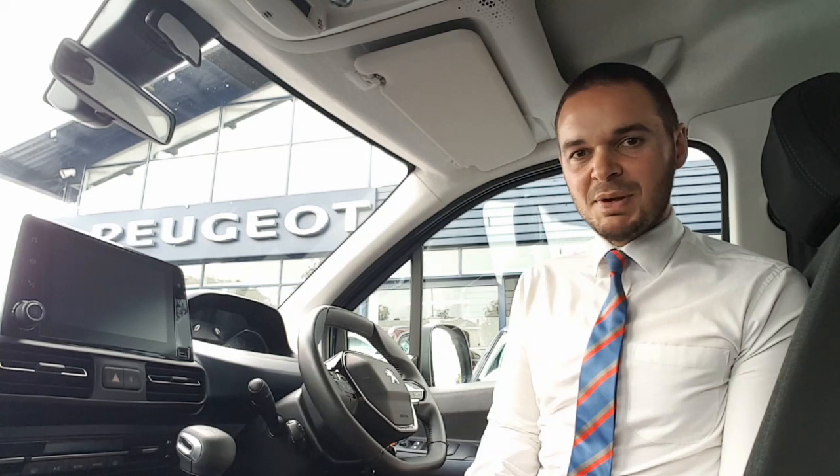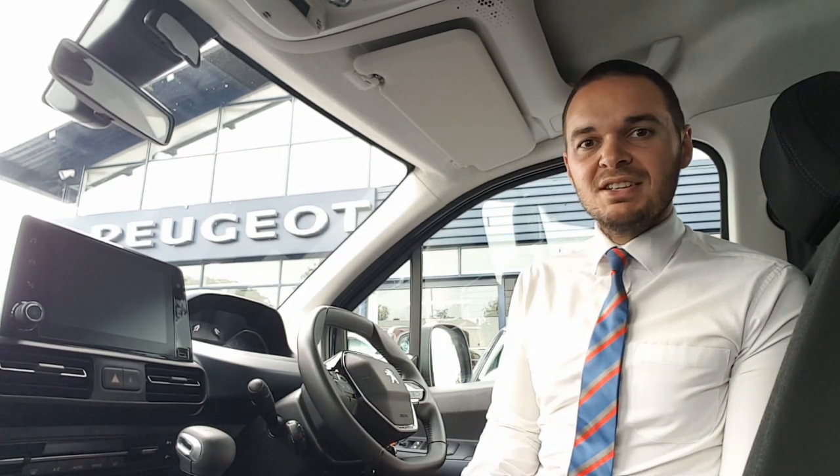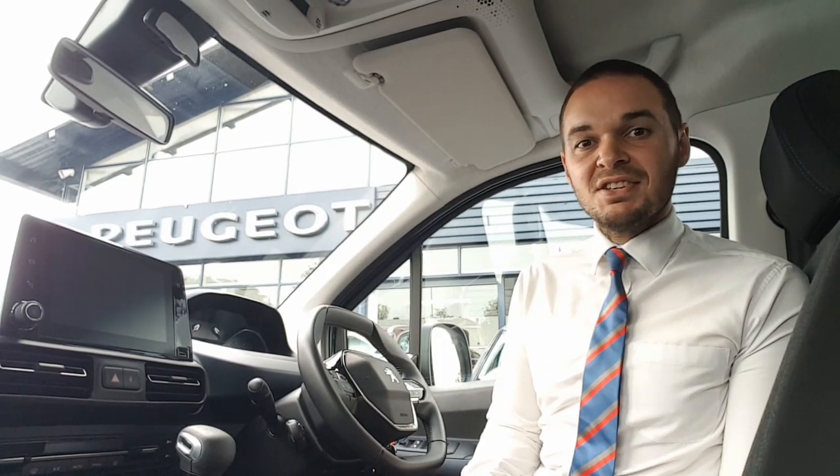Hi, I'm Andy from Howard's Persia in Taunton and I'm going to show you around this Rifter in the Allure specification. This car comes with 16-inch alloy wheels, there's two sliding side doors, reverse parking sensors and a large boot.